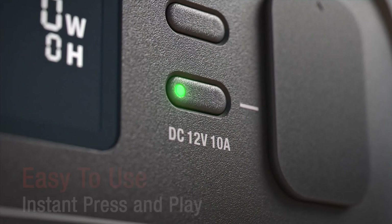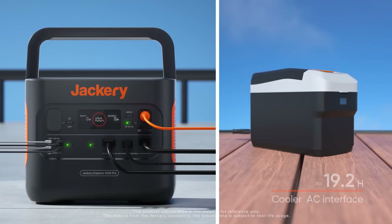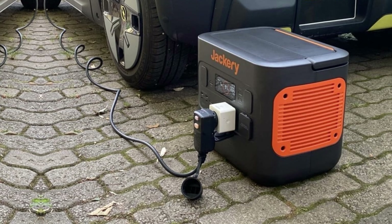In conclusion, the Jackery 2000 Pro is the ultimate solar generator for those seeking a clean and dependable energy source. Don't miss out on the opportunity to experience seamless power wherever you go.